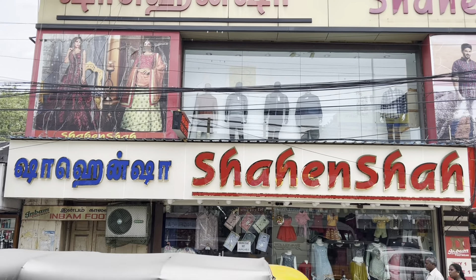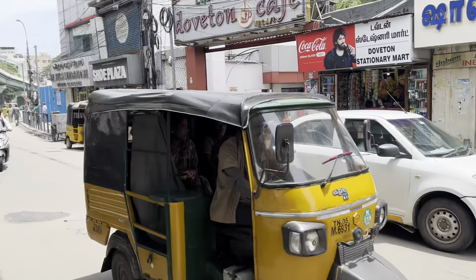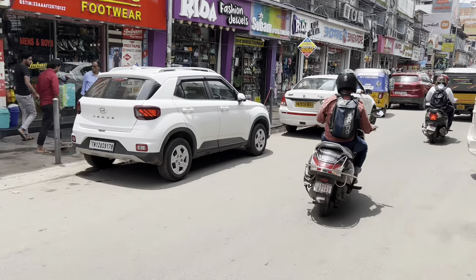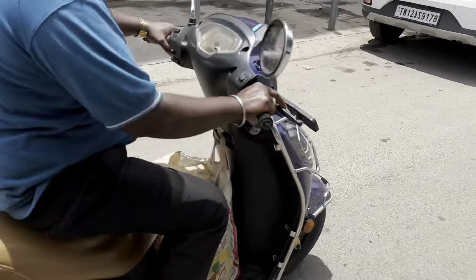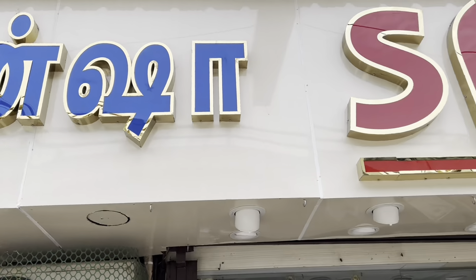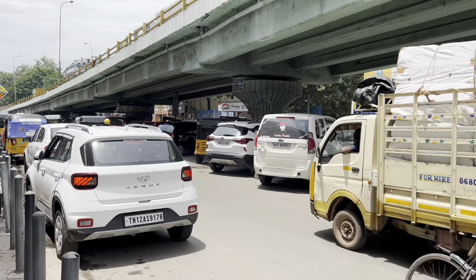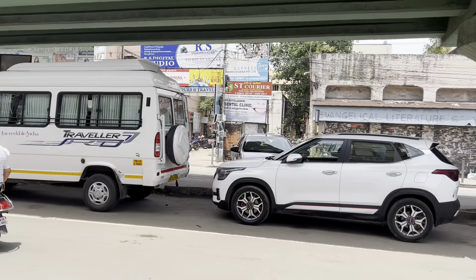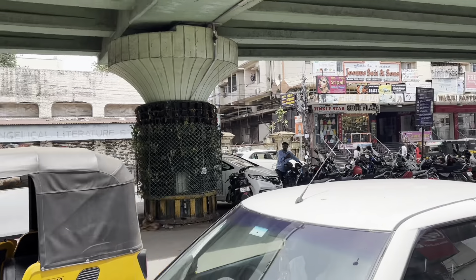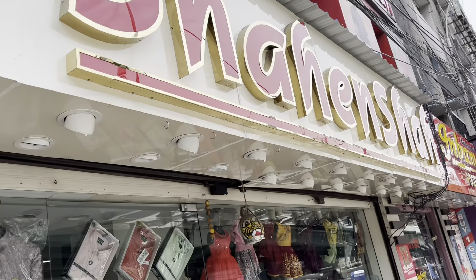Hello friends, today we have come to Shahinshah to see the latest collections in casual blazers. The shop is located right on the main road. You have ample car parking and bike parking available below the bridge. Central Railway Station and IGMO Station are located very close by, and it's easily connected by local buses. Today we are going to see the latest collections of velvet blazers exclusively arrived for the festive season.